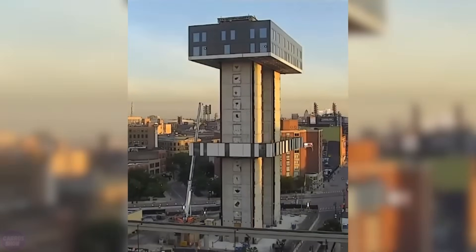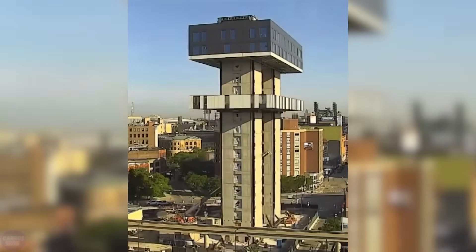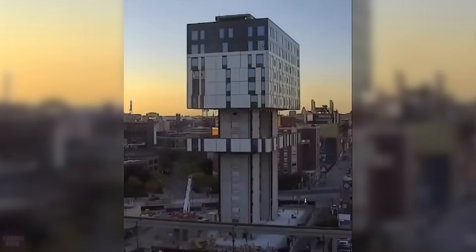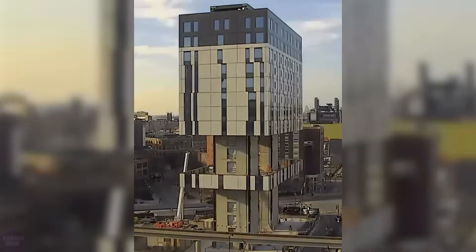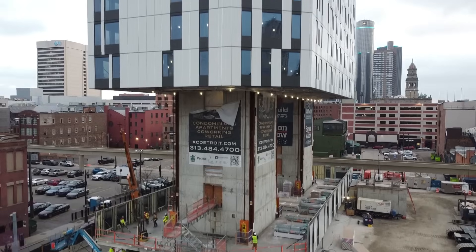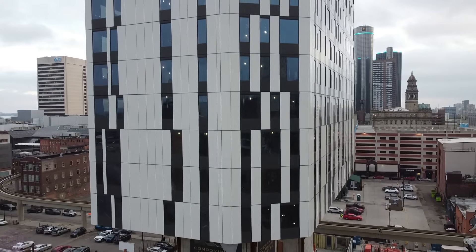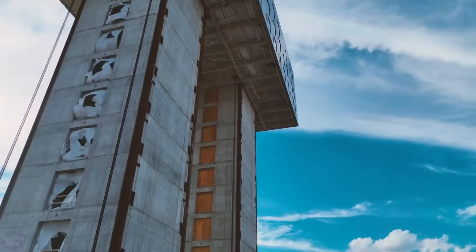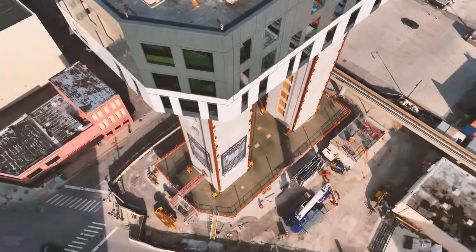But how does it work in practice? The answer can be found in Exchange, a multi-story building that stands 63 meters tall in the Greektown area of Detroit. This 16-story project presented significant complexity due to its triangular shape, which bordered numerous city streets on all sides. The above-ground people mover system in Detroit, located adjacent to the construction site, also had a unique set of constraints. However, LiftBuild's technology allowed these challenges to be overcome and the building to be constructed.